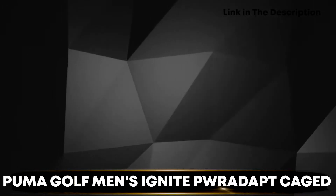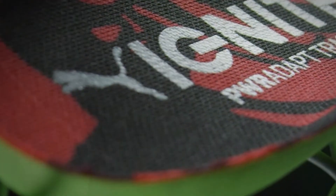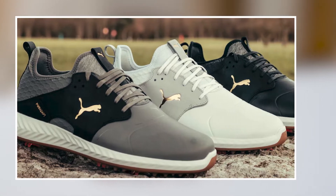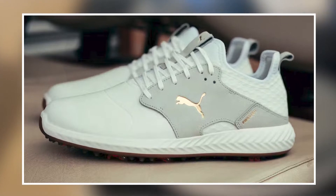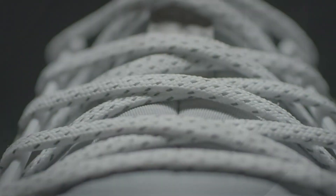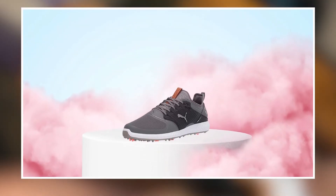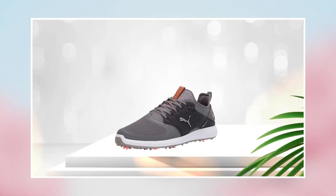Next at number four, we have the Puma Golf Men's Ignite Peer Adapt Cage Golf Shoe. This is a high-performance shoe designed for golfers of all levels, made with top-quality materials including a waterproof mesh upper and a durable TPU cage that provides excellent support and stability. The shoe's Peer Adapt technology provides excellent energy return and grip, allowing golfers to maintain balance and stability throughout their swing. It is also designed with comfort in mind, featuring a cushioned insole, padded collar and tongue, and an Ignite Foam midsole that provides excellent cushioning for long rounds and intense physical activity.